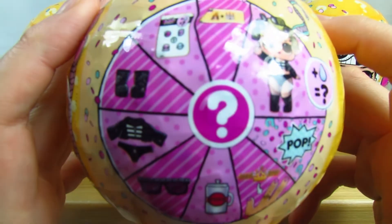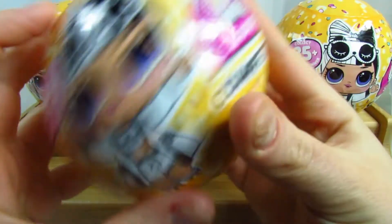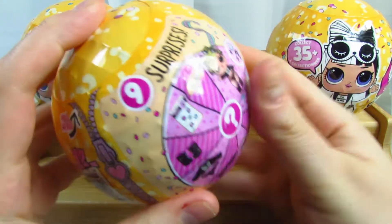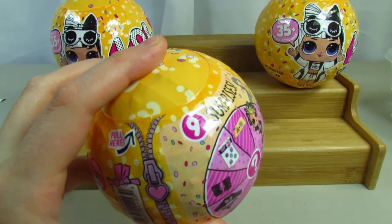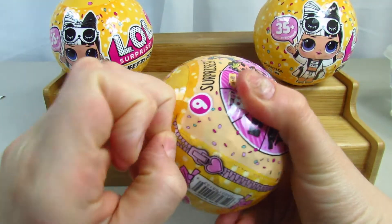You get nine surprises in each one. It does tell you what you will get inside. What I love about LOL Surprises is it makes it fun. There's a tear strip on them which I find fantastic.